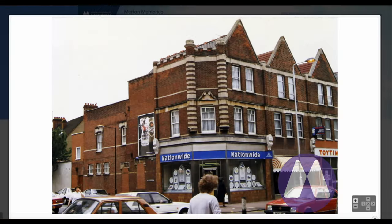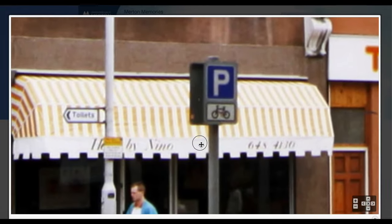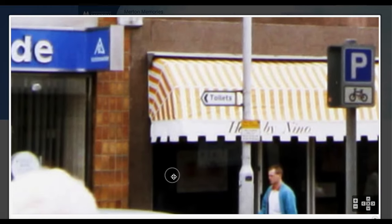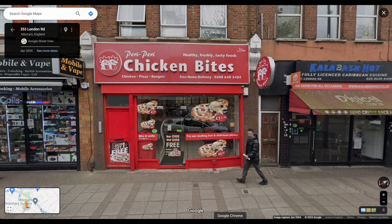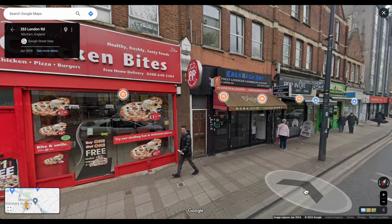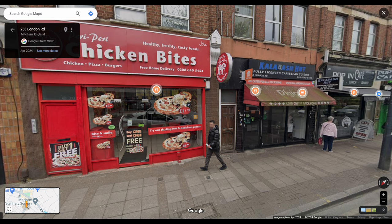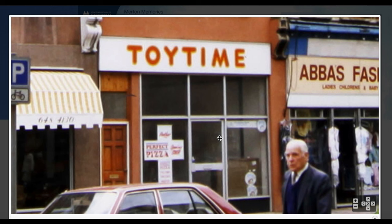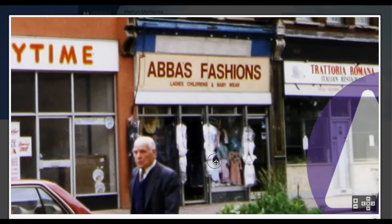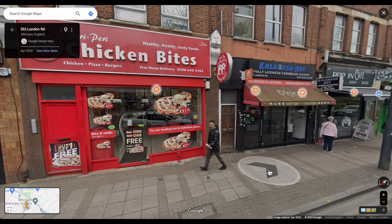Let's look at it in 1987 or thereabouts. Nino — I think that was the hairdresser — and it's now Chicken Bites Peri Peri Chicken. Next to it is a restaurant, Calabash Hut — and that was a toy shop called Toy Time. By 1987 when this was taken it had become a pizza place, but it was originally a toy shop. And there was a ladies', children's and babywear shop called Abba's Fashions — that's where the Calabash Hut is now.